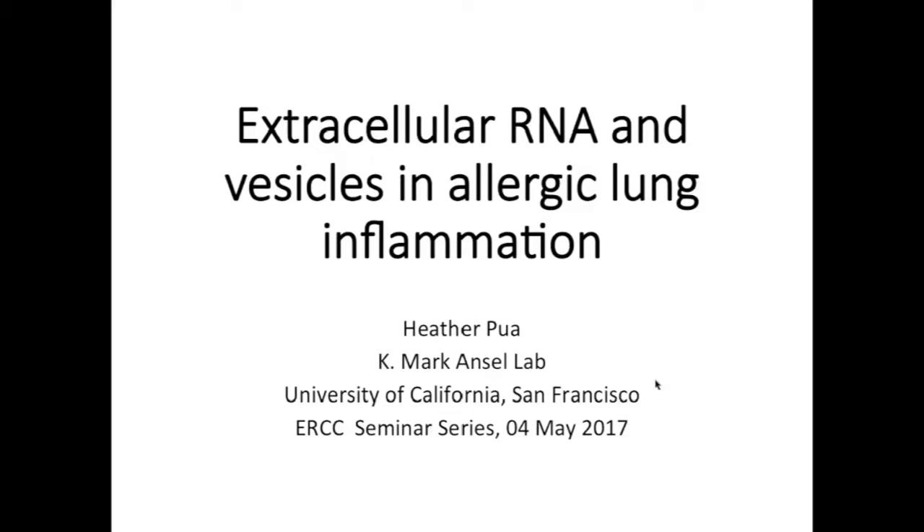Good afternoon. Thank you for joining. I'm Matt Roth with Baylor College of Medicine, and I welcome you to today's presentation. The Extracellular RNA Communication Consortium is an NIH Common Fund program which works to advance the science and research of extracellular RNA. The consortium hosts monthly presentations on a variety of research topics, and I'm pleased to introduce today's speaker, Heather Pua, from the University of California, San Francisco. The title of her presentation is Extracellular RNA and Vesicles in Allergic Lung Inflammation.